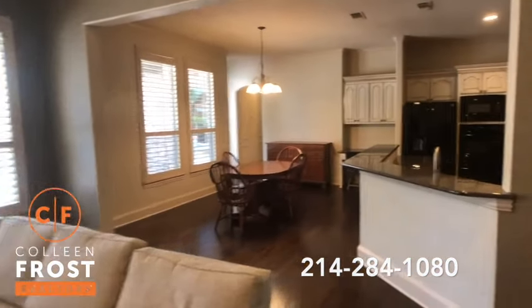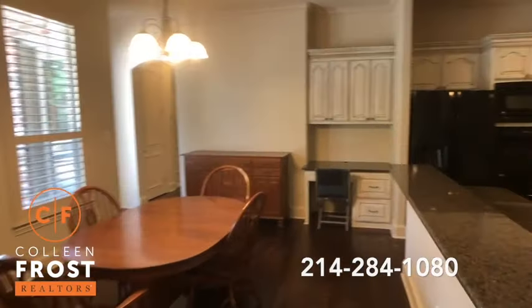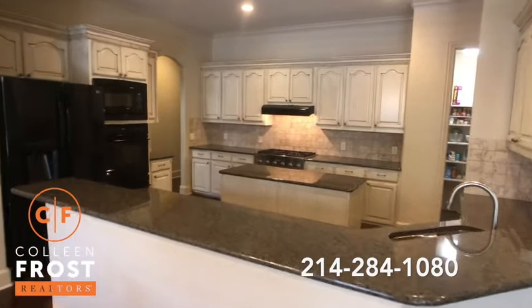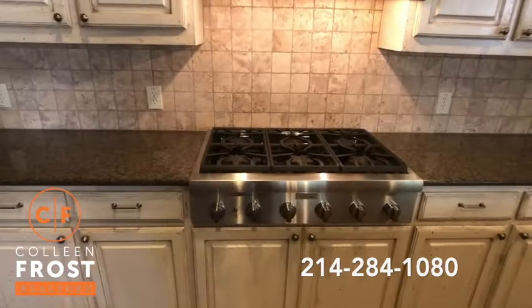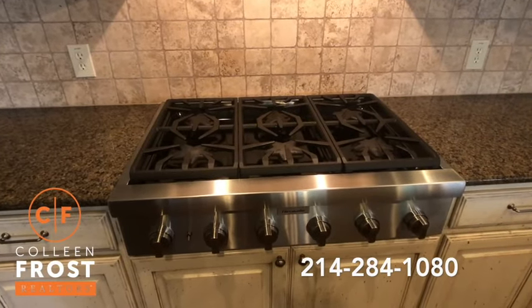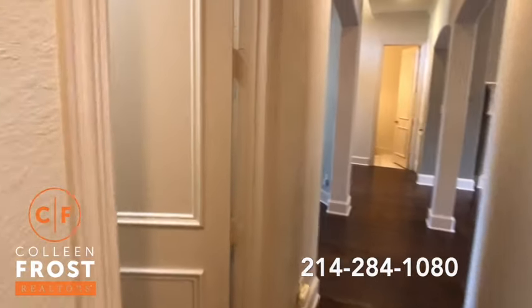Beautiful stacked stone around the fireplace and then tumble marble on the floor. We have views of the kitchen nook. Beautiful kitchen area, granite countertops. Absolutely love the center island and then look at this gas cook range. We'll come down so you can see the kitchen pantry.